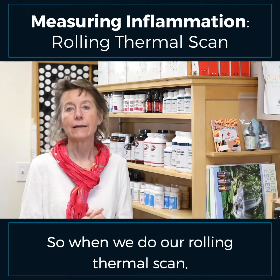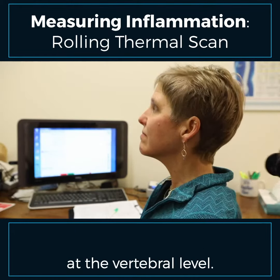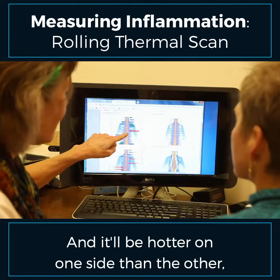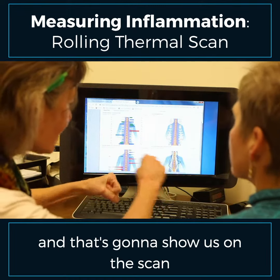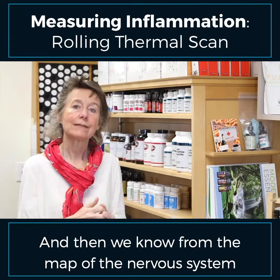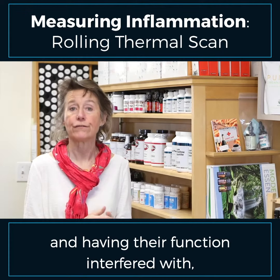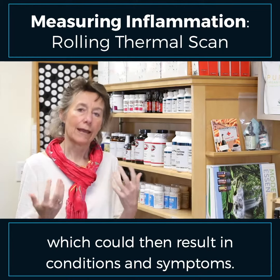When we do our rolling thermal scan, we're measuring inflammation at a local level, at the vertebral level. And if there's misalignment of the vertebrae, there will be inflammation at that area and it'll be hotter on one side than the other. That's going to show us on this scan at what level is being involved. And then we know from the map of the nervous system what organs and tissues and parts of the body may be being affected and having their function interfered with, which could then result in conditions and symptoms.